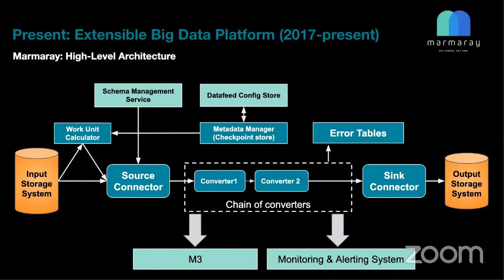Marmaray's high-level architecture includes source connectors, sink connectors, a standard way of managing metadata, filtering bad data, and a set of configurable converters where you define your transformation logic based on what you want to achieve.